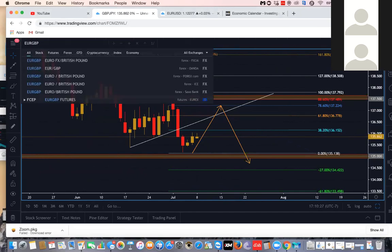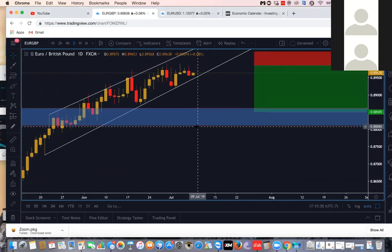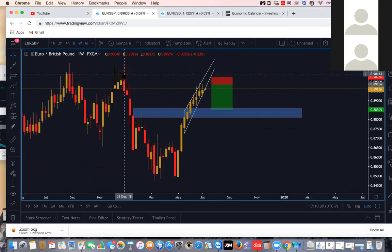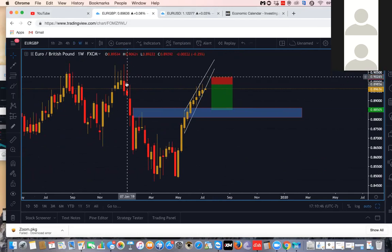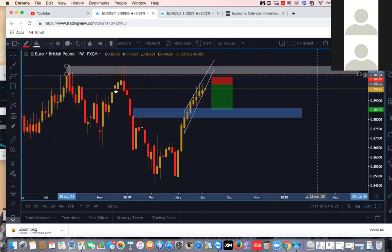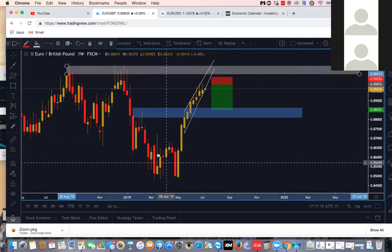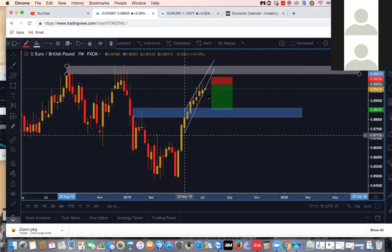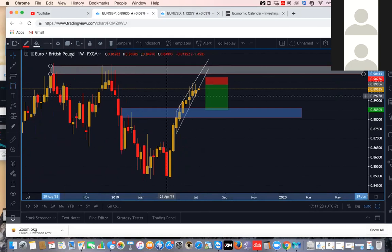I posted this in the Telegram last week — EUR/GBP. Starting off on the weekly, you can see around the start of this year these significant highs were just retesting a previous key level. Ever since that, price dropped, gave us a double bottom, and then price has been going up for the previous two and a half months or so. Currently we're around this area right here, so let me go to the daily chart.